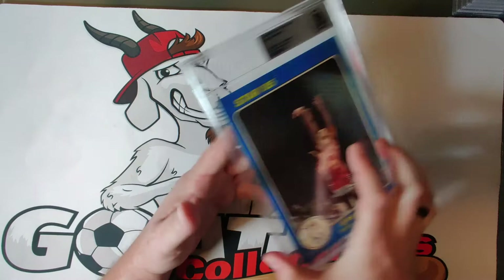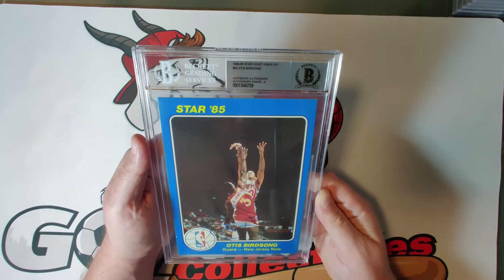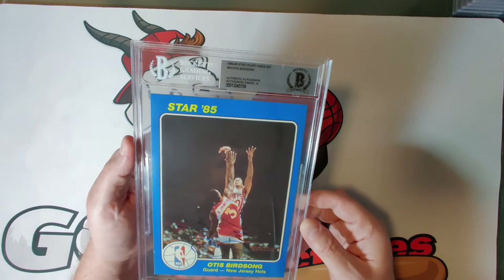Card forty-three is Otis Birdsong — a four-time NBA All-Star who played for the Kings, Nets, and Celtics over a 12-year career — autograph grade eight, a nice looking card.